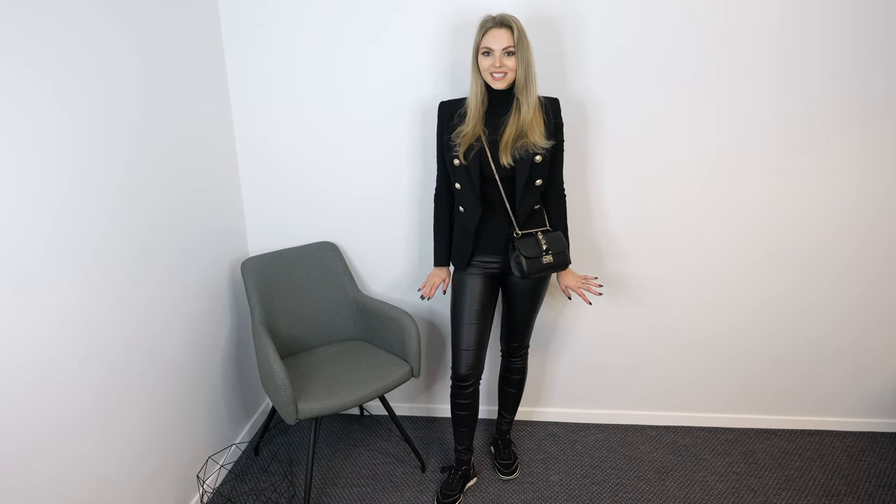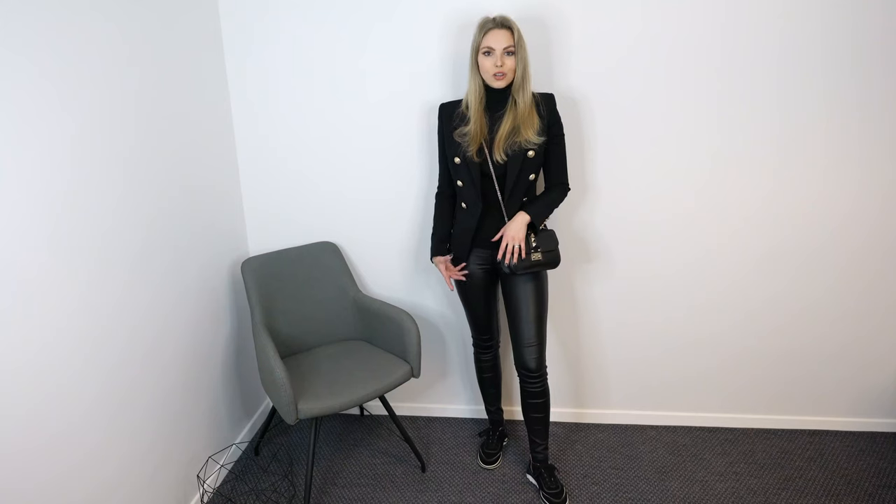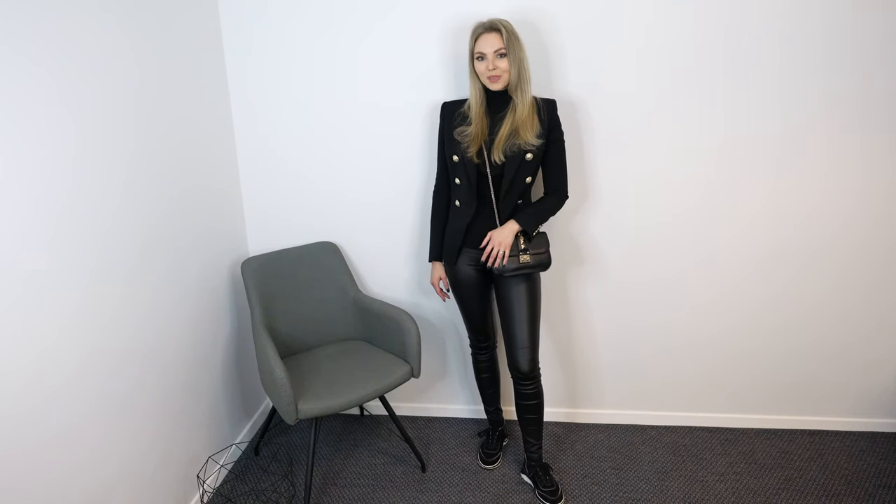Next up is a bit of a sportier look. This time I am wearing my blazer with a turtleneck sweater which is just so comfortable, as well as some coated pants in black which I think are so pretty. I also have my Valentino Glamlock bag for a bit of a sportier vibe, and for shoes I am wearing my Chanel sneakers. They are made out of tweed material and are so comfortable — I really like wearing them and I think they look so cute. So I really like this outfit for a sporty look.